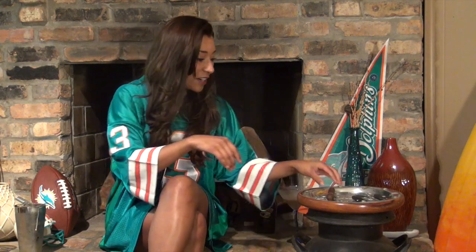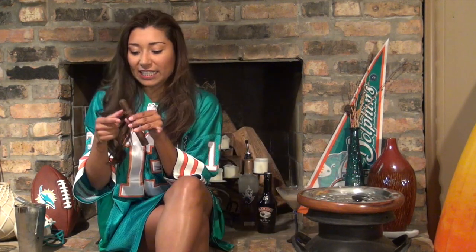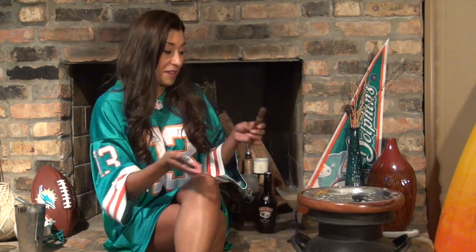Let's get into the cigar here. Very nice, oily, kind of a brown, reddish wrapper. Let's get this lit and see what we get.